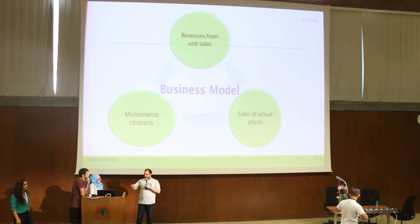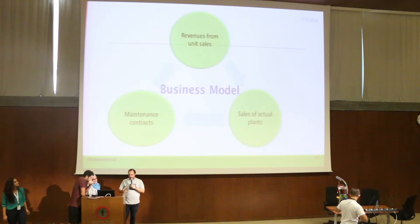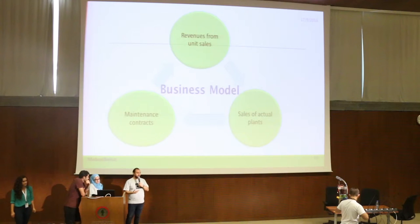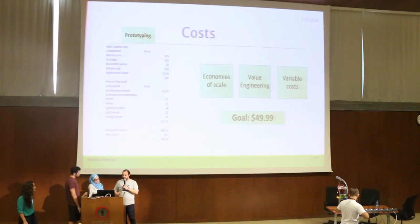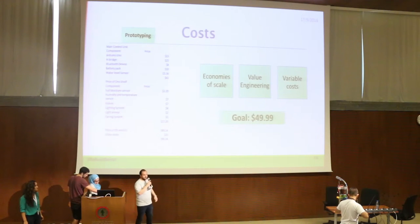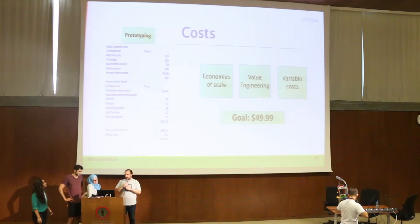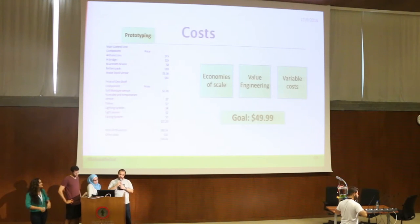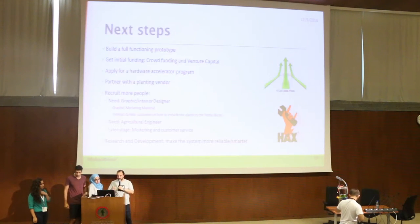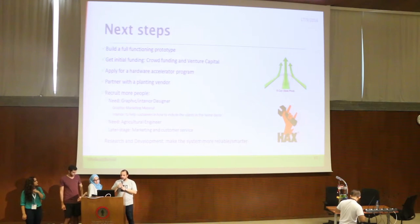Of course the size of the prototype was only a sample — it can come in many sizes. Our business model is simple: we make revenues from unit sales, then perhaps from sales of actual plants and maintenance contracts. The cost of this prototype reached up to $98 from mechanical and electronic parts; however, through economies of scale and value engineering we believe we can bring that down to $49.99.